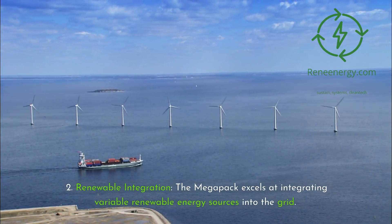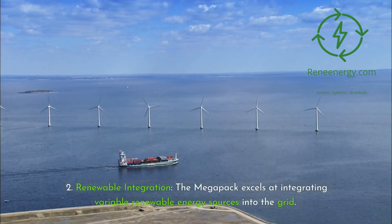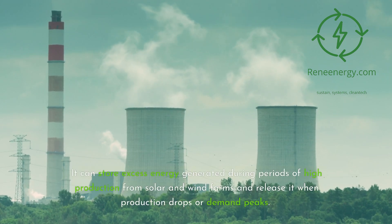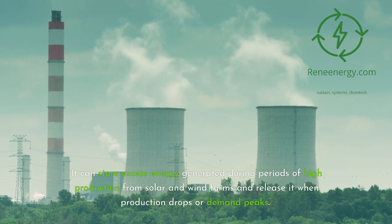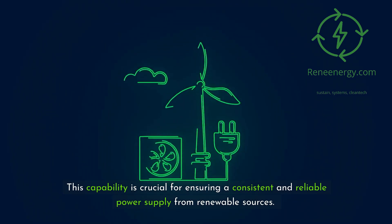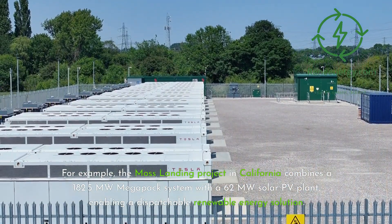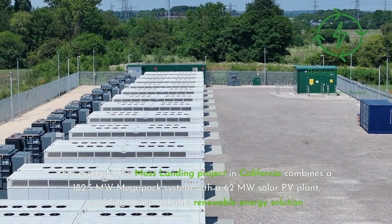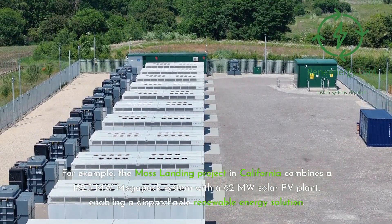Key Feature 2 — Renewable Integration. The Megapack excels at integrating variable renewable energy sources into the grid. It can store excess energy generated during periods of high production from solar and wind farms and release it when production drops or demand peaks. For example, the Moss Landing Project in California combines a 182.5 MW Megapack system with a 62 MW solar PV plant, enabling a dispatchable renewable energy solution.